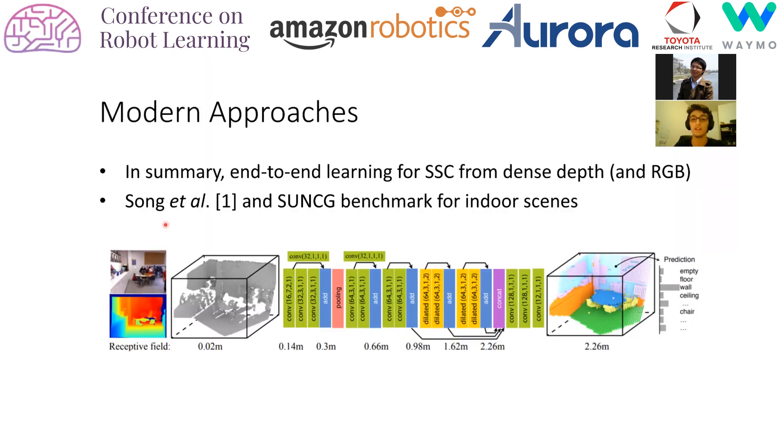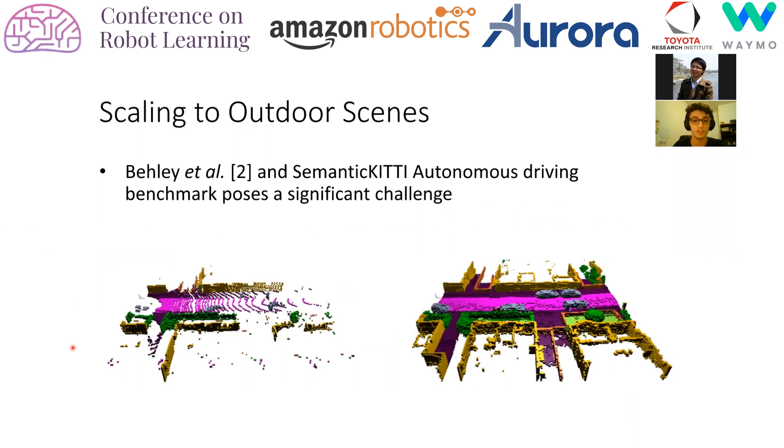Moderate approaches typically feature end-to-end setups and train a deep 3D component to complete the scene from a depth image. Song created the SunCG benchmark for small indoor-scale scenes, upon which many iterations were developed, some incorporating early and late fusion techniques from color image features. While these methods are effective indoors, scaling to large outdoor environments is non-trivial. When applied to the SemanticKITTI SSC benchmark, accuracy and efficiency decrease substantially. The LiDAR data is sparse and not feature-rich, rendering dense 2D convolutions insufficient and dense 3D convolutions wasteful since the majority of the 3D volume is empty.